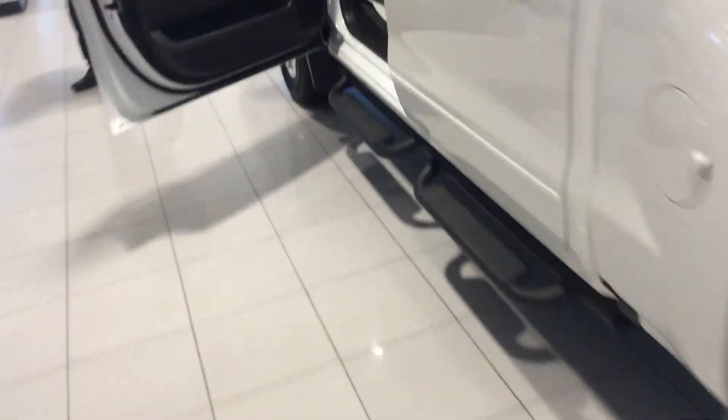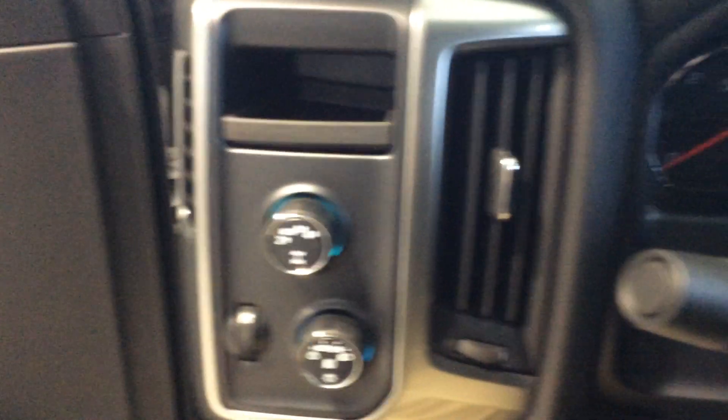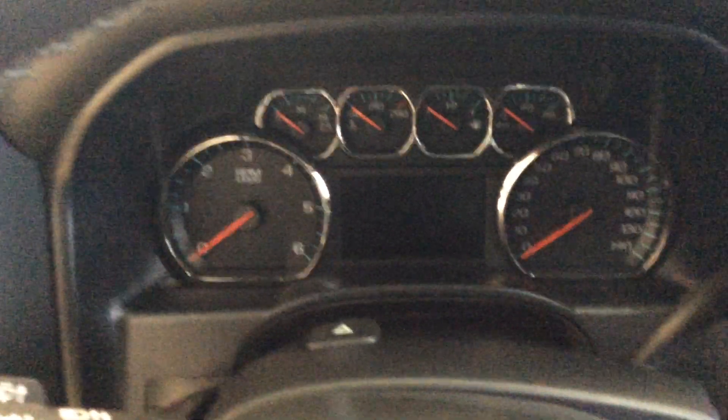Taking a little bit closer look at the truck itself, you're going to see that it does have the power windows, locks, and mirrors, of course. On the inside of the truck, I'm going to have my four-wheel drive selector, automatic headlights, and obviously, being a truck, it's going to have the full instrumentation as well.